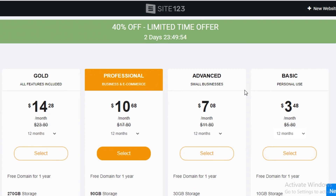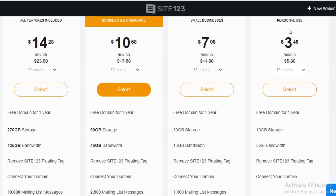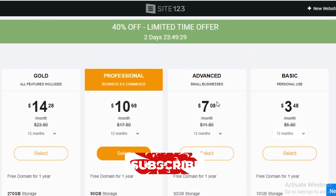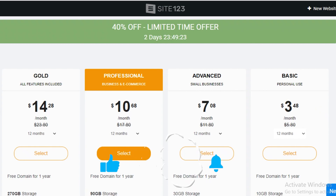I would not recommend going for their paid plans — the free version is good enough if you're just getting started. If you're considering buying a plan, I'd suggest looking at Squarespace or Wix instead, as they are industry leaders and may offer more value for money. Site123 is a smaller business and doesn't provide as much value per dollar. That's it for today — I hope you found this helpful and I'll catch you in the next video.